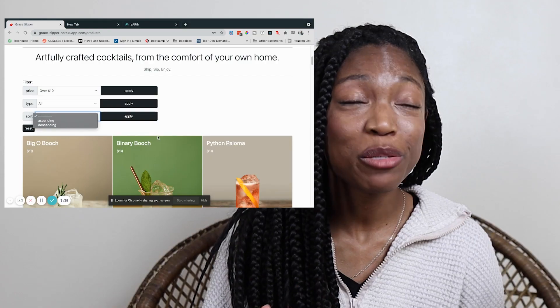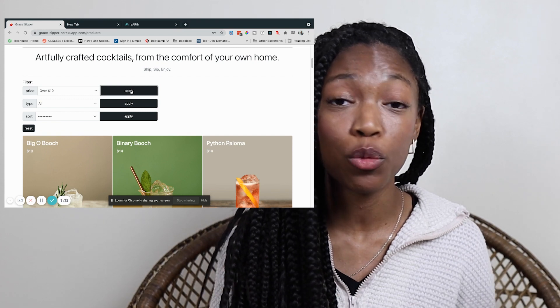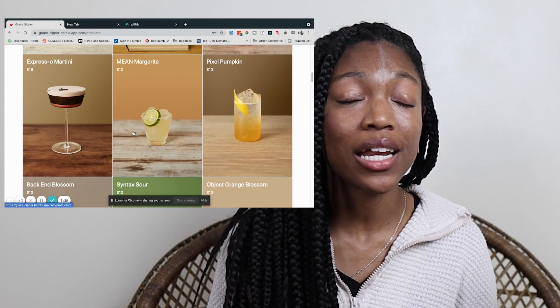We came back on week eight and that was when the real fun began — that was senior phase. We jumped right into a group project building an e-commerce site based on criteria we were given and were put into groups of four. This was my first time working in a group on any type of coding project and it was such a good experience. We learned how to use GitHub organizations to organize our tasks, how to assign roles, we had code reviews, and just in general learned how to work in a group where everyone was able to input on decision-making. It was really great getting to use different technologies and experimenting with things like styling.